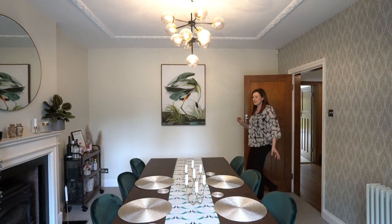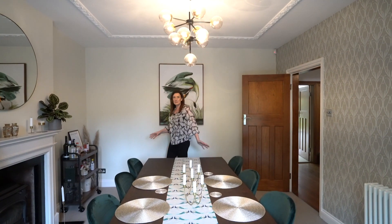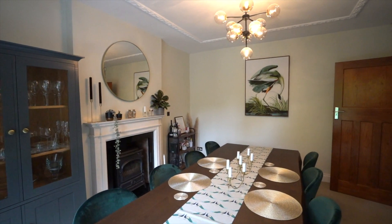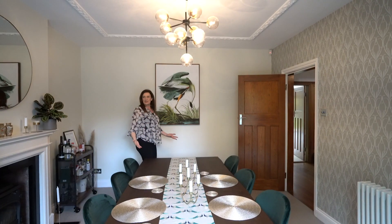It's a lovely spacious dining room with a big eight-seater table, and you've got lovely feature mouldings on the ceiling — really nice high ceilings that you get in these old properties. It's absolutely lovely.